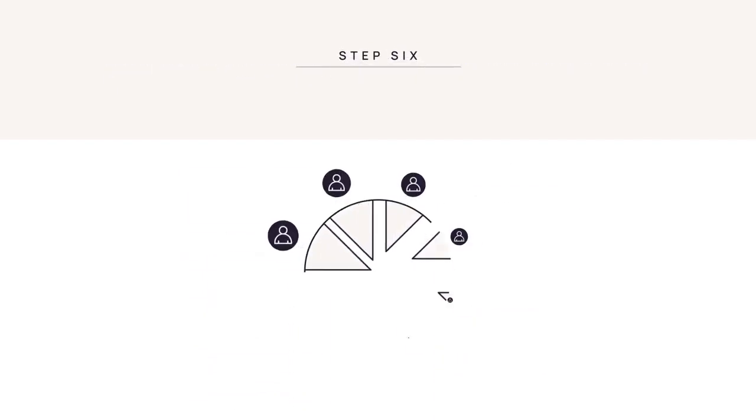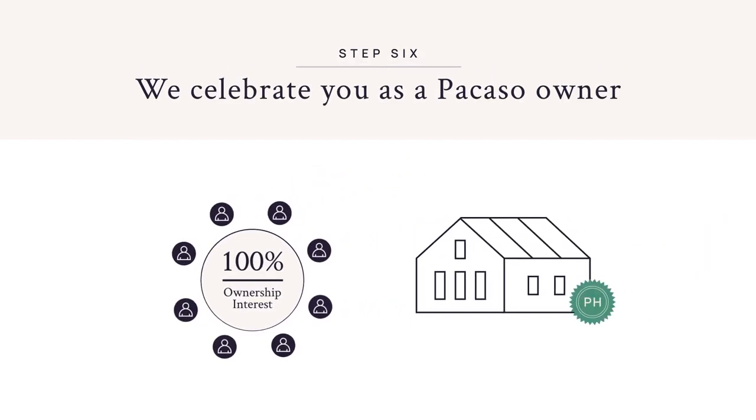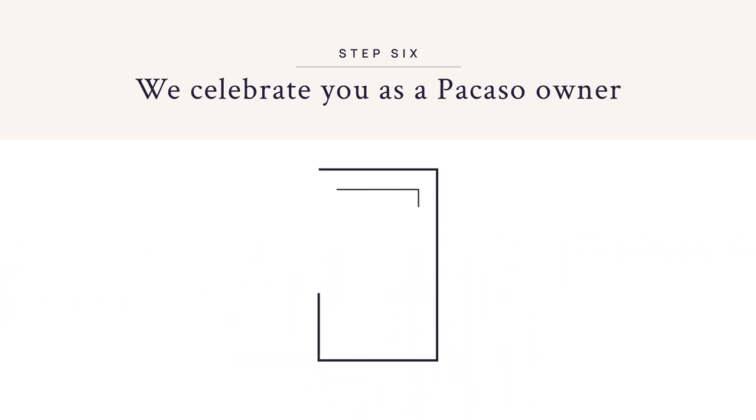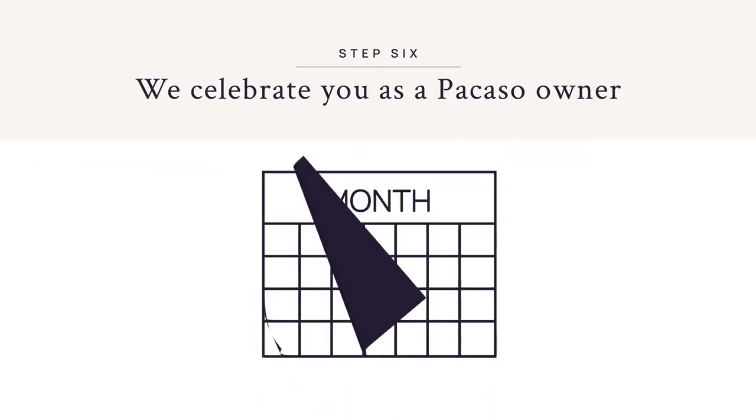Ownership is recorded in the owner schedule section of the owner operating agreement. Following closing, the collective owners own 100% ownership interest in the LLC. We transform the home with modern interior design and address any necessary repairs. Owners use the mobile app to book stays two days to 24 months in advance.